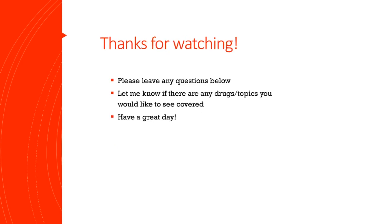Well guys, that's all I have. I want to thank you for watching. If you have any questions, please leave them in the comments below and I will do my best to answer them. Also, this is a new channel, so please let me know if you have any ideas for future videos — I'm always up for suggestions. Thank you guys and have a great day.